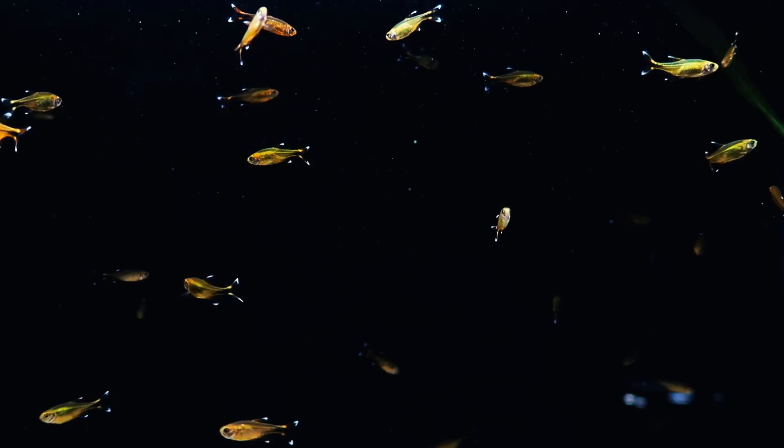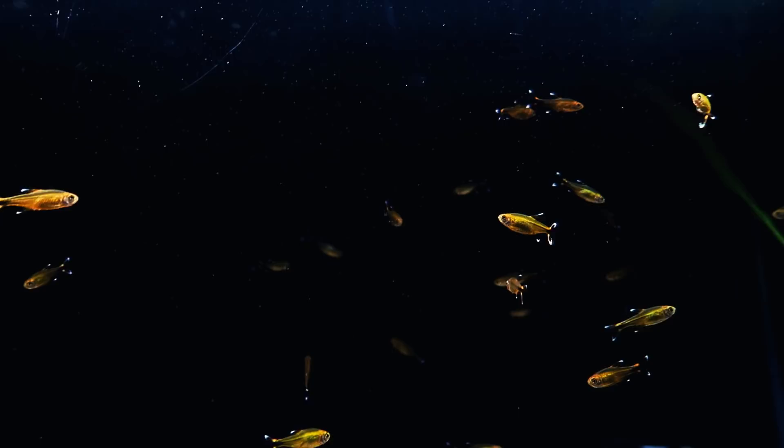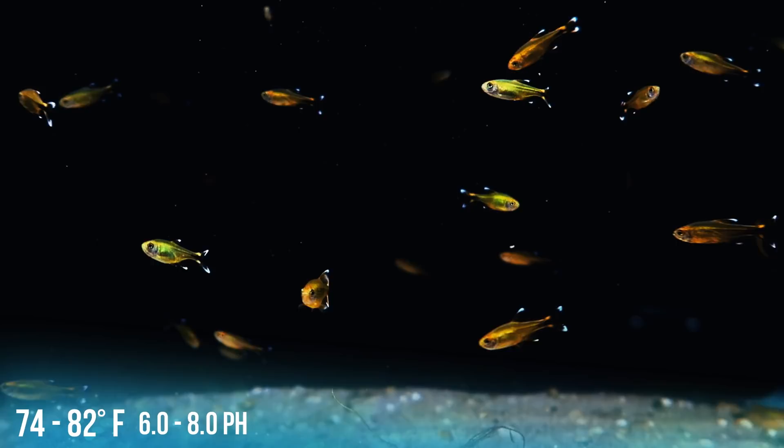The Silver Tip Tetra, coming from Brazil, maxes out at two inches. All Silver Tip Tetras that are available in the hobby are captive bred, which means it can accept a wide range of water parameters. It will accept almost any commercially available food, although it would enjoy live or frozen on occasion.